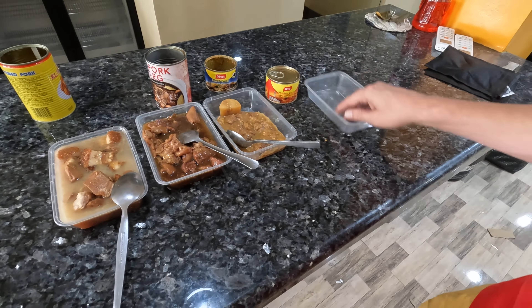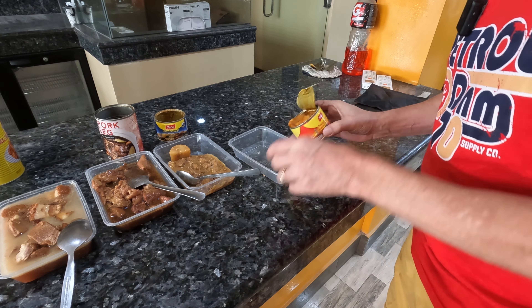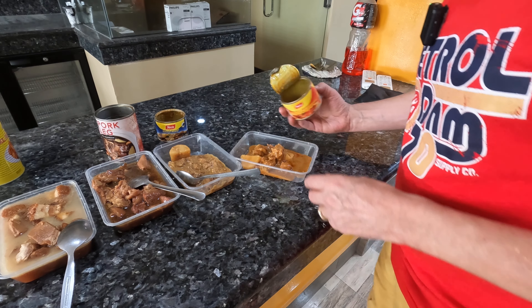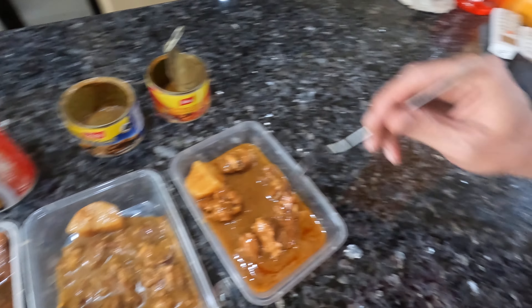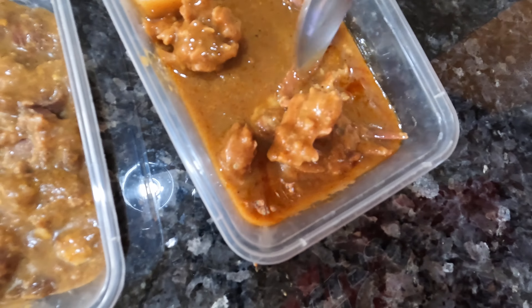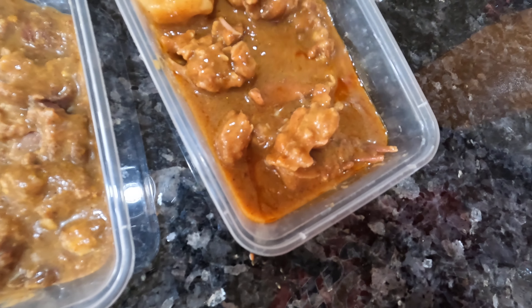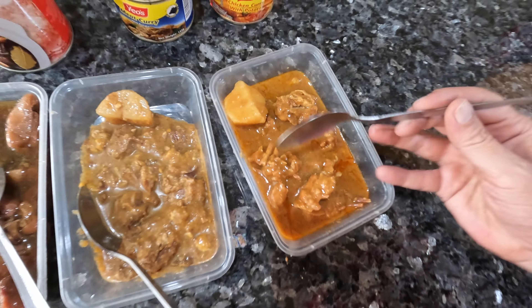Now let's try one of the smaller cans of beef curry. This doesn't look as good. It smells definitely beefy. There's one chunk of potato and some tiny pieces of meat, so one chunk of potato and what I guess is beef in the curry. Looking at Yao's beef curry, I'm not sure I like the look or smell.